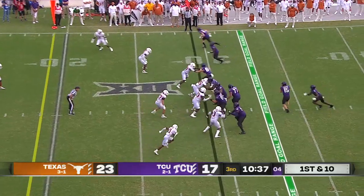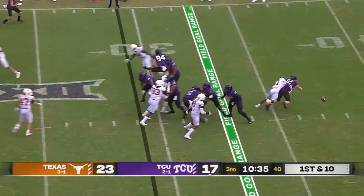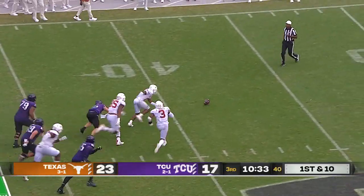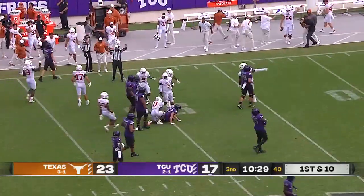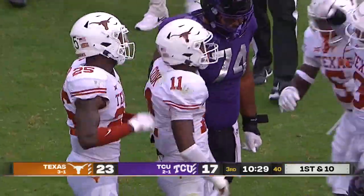First down at the 29. Duggan going to get hit from behind, fumbles the ball, and it's picked up by Anthony Cook, who had the sack and the forced fumble. Texas ball at midfield.